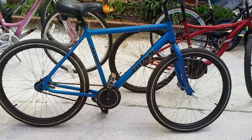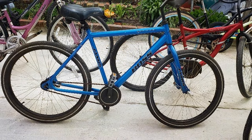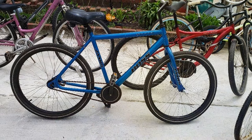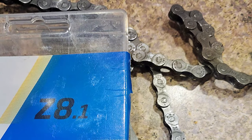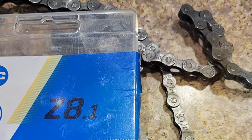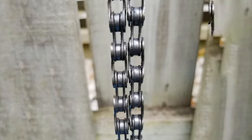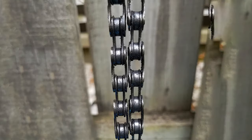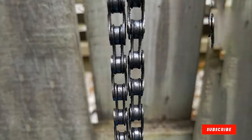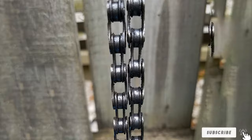This chain's durability is enhanced by its special coating, which protects against rust and corrosion, further extending its lifespan. In terms of usability, the KMC Z8.1 Grey Chain excels, offering an easy installation process and requiring minimal maintenance. Its performance in terms of power transfer and smoothness is unmatched, contributing to a more enjoyable and effective cycling experience. Whether you are a commuter, a weekend warrior, or a competitive cyclist, this chain is designed to meet and exceed your expectations.